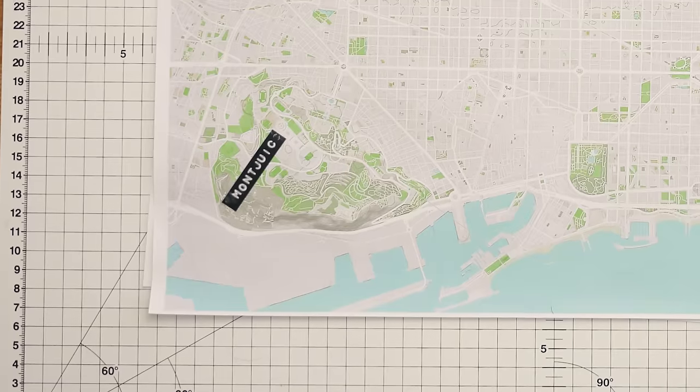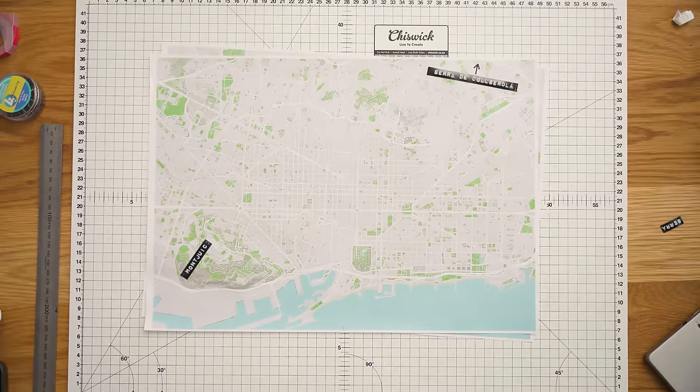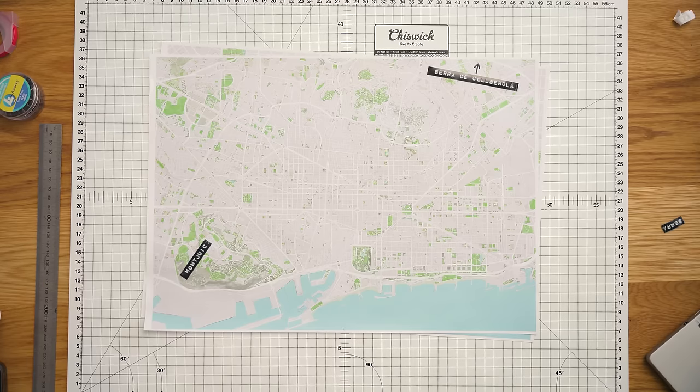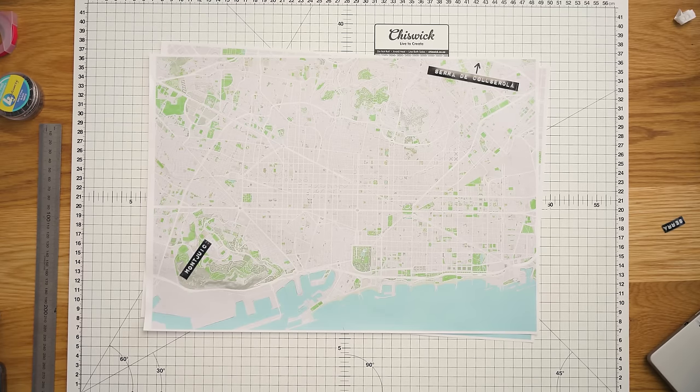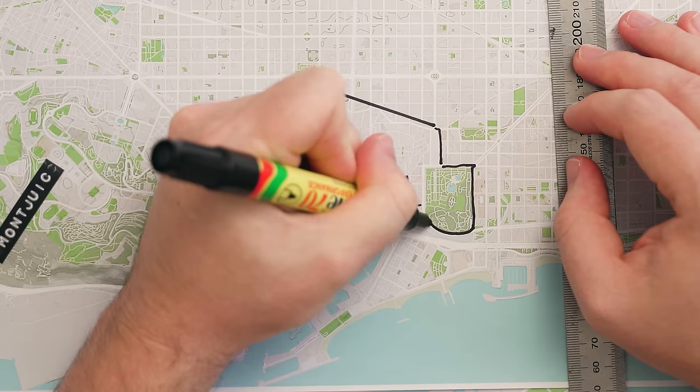Zooming up from Montjuïc, you can see this big section of Eixample with the famous grid and these diagonal lines — and we will get to those. But first we need to look at the Gothic Quarter, because this is where the city began.